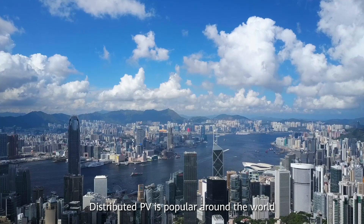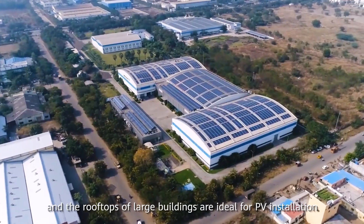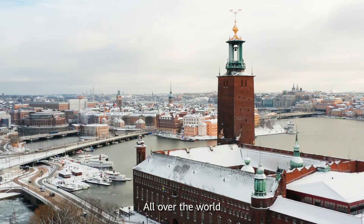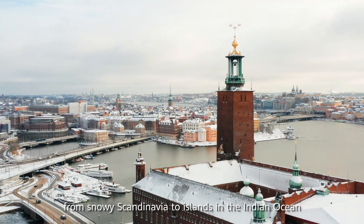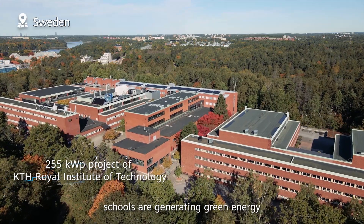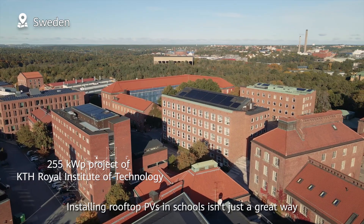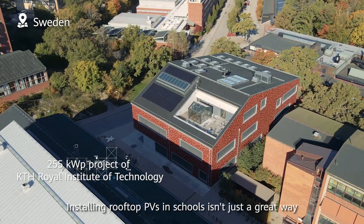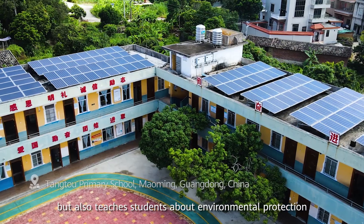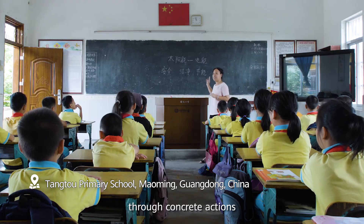Distributed PV is popular around the world and the rooftops of large buildings are ideal for PV installation. All over the world, from snowy Scandinavia to islands in the Indian Ocean, schools are generating green energy. Installing rooftop PV in schools isn't just a great way to generate clean power, but also teaches students about environmental protection through concrete actions.